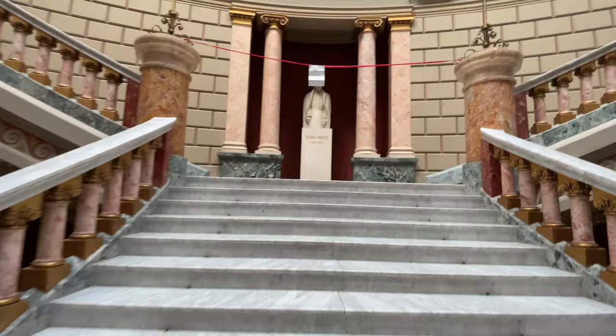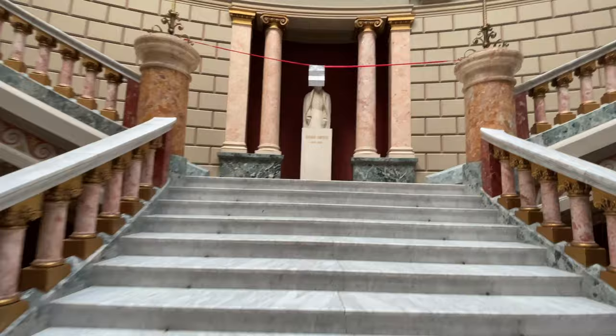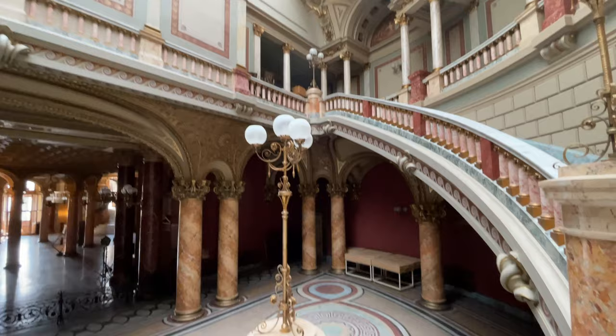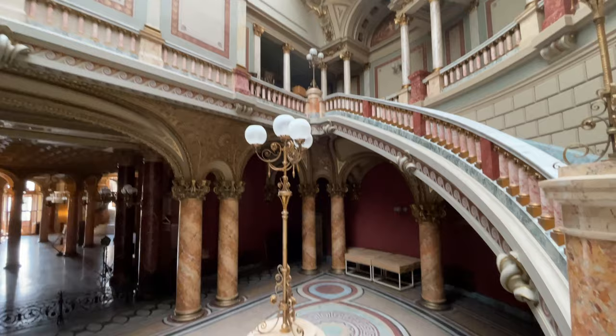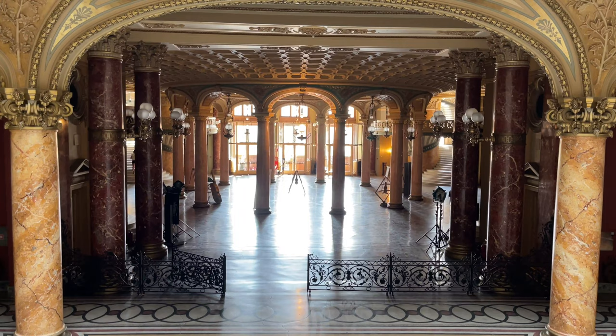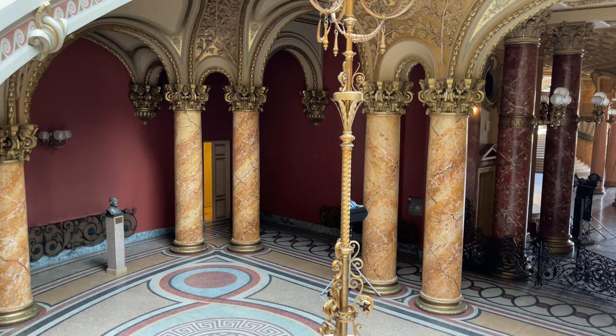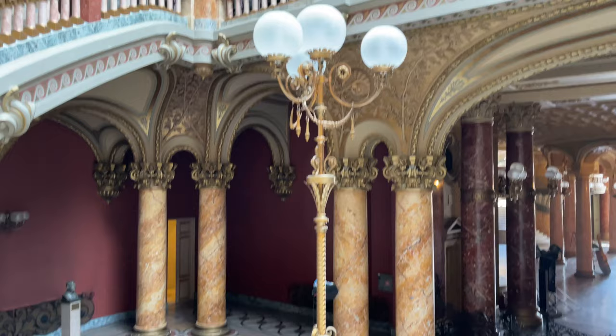I'm going to go up these stairs. I can't go past this point, I don't think, but maybe I can show you behind me. The floors are amazing. Look at that — tell me that's not beautiful. And the lamps are amazing too.